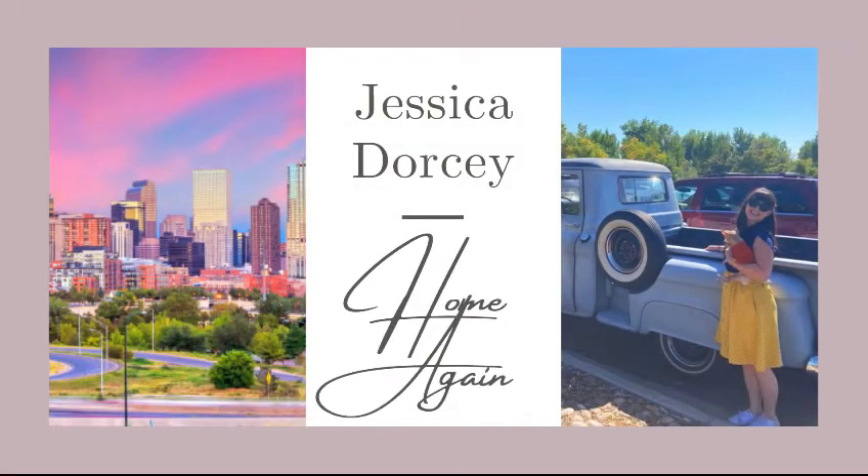Most recently, I had someone send me something that said active on Zillow, but they were literally pending for 29 days and were set to close the next day. So they were pending before we even met each other. What's up everybody and welcome back to my channel. My name is Jessica Dorsey and I am a real estate agent out in Windsor, Colorado.